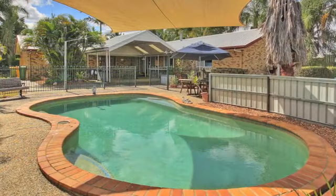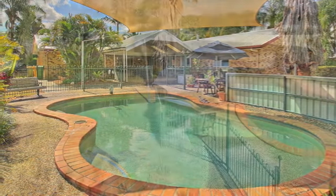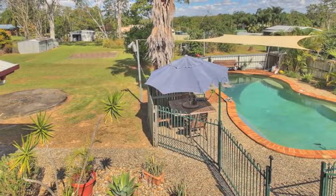Outside, the sellers have catered for everyone with an in-ground saltwater pool, a fantastic covered entertaining area, and a two-bay shed.